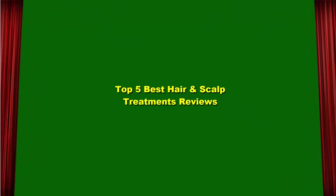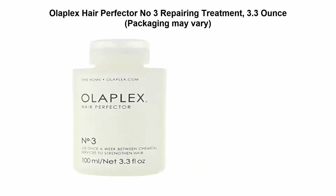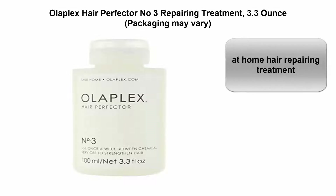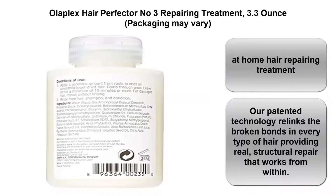Top 5 Best Hair and Scalp Treatments Reviews. Top 1: Olaplex Hair Perfector No. 3 Repairing Treatment, 3.3 Ounce. Packaging may vary. At-home hair repairing treatment — our patented technology relinks the broken bonds in every type of hair, providing real structural repair that works from within.